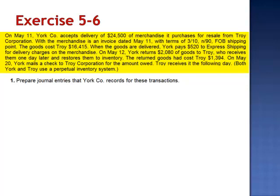When the goods are delivered, York pays $520 to express shipping for delivery charges on the merchandise. On May 12th, York returns $2,080 of goods to Troy, who receives them one day later and restores them to inventory. The returned goods had cost Troy $1,394.